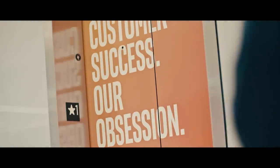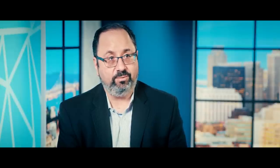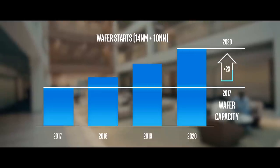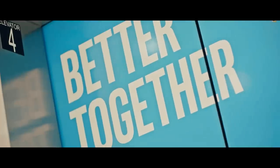Our world is changing, so should we. Our plan is to ensure going into 2021 that we are going to be a lot more nimble and flexible. Over the last three years, we have actually doubled our wafer volume capacity, and that was a significant investment. Moving forward, we are not stopping — we're continuing to invest in factory capacity to ensure we can keep up with the growing needs of our customers.